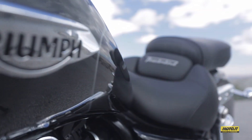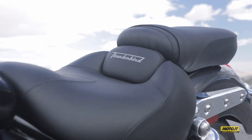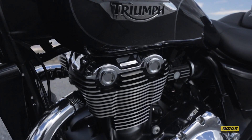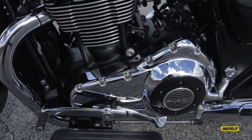La Commander ha un telaio in acciaio nuovo e una sella più bassa della Thunderbird Standard. Il motore ha una risposta dolce al richiamo del gas, ma sa essere anche rapido in uscita di curva e chiama in causa di rado il cambio a 6 marce.